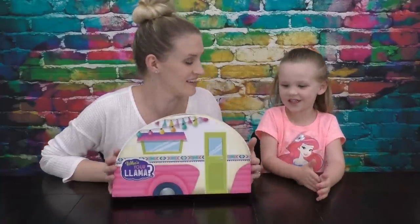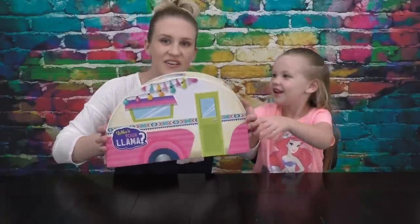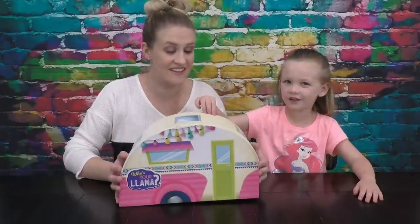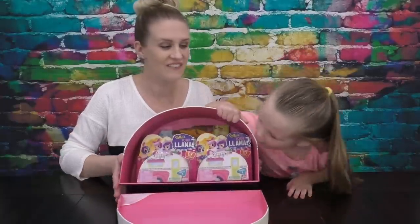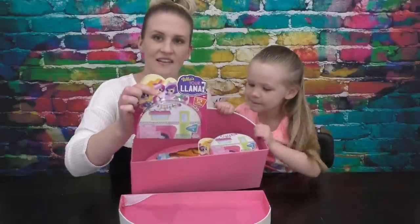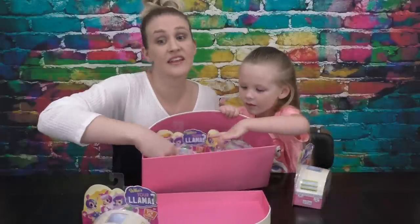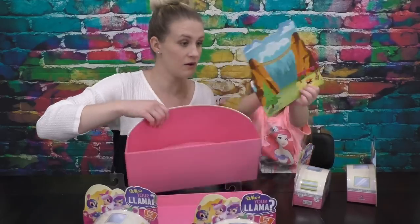So what are these toys, Madison? Who's Your Llama! Look at how neat this is — it's like a trailer or a camper thing. Yes, like a camp trailer. It's shaped like a camp trailer. Should we open it up? Oh wow. Okay, so look — they're mini camp trailers. Let's take all of them out. These toys are from Jack's Toys. Thank you Jack's for sending us these Who's Your Llama toys. And look, we've got a background.